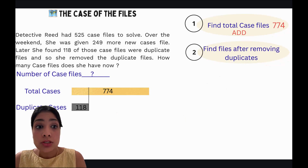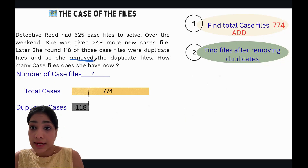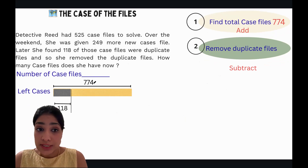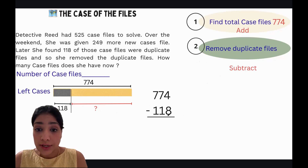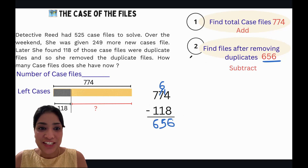Now for Mystery 2: find the number of files after removing the duplicates. The clue phrase 'removed' tells us to use subtraction. We subtract 118 from 774. Working it out: 4 minus 8 isn't possible, so we borrow — 14 minus 8 is 6; 6 minus 1 is 5; 7 minus 1 is 6. So we get 656. The total number of case files after removing duplicates is 656.